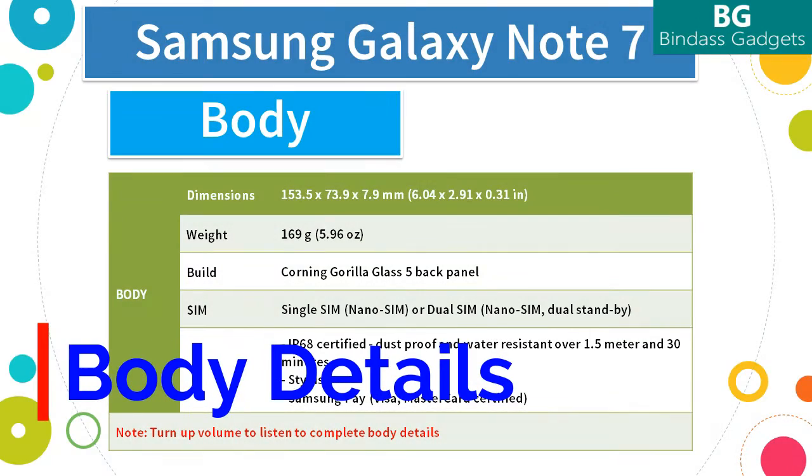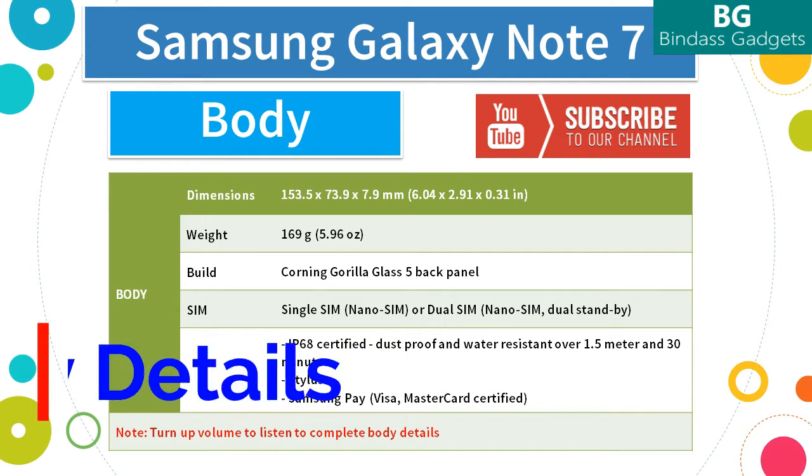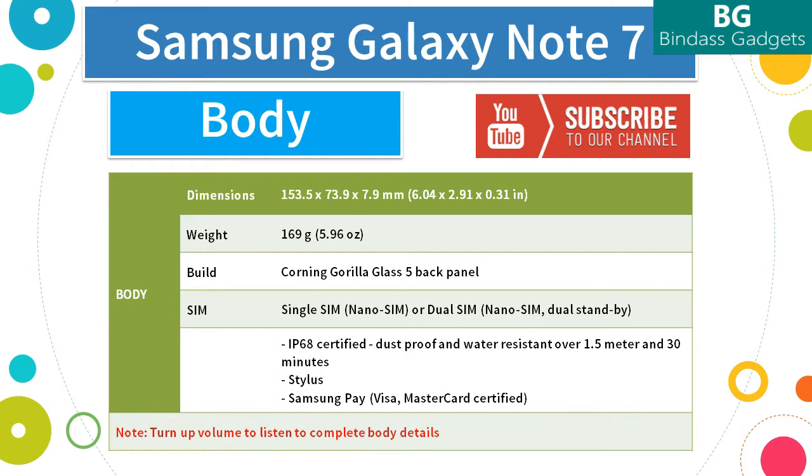Now let's see the Samsung Galaxy Note 7 build details, body features, and other details. The Note 7 has a metal frame with a Corning Gorilla Glass 5 back panel and highly reflective metallic coloring underneath. While the dual curved display is less pronounced than on the S7 Edge, the Note 7 actually feels better than the Edge in hand.